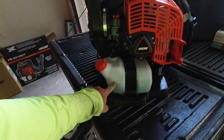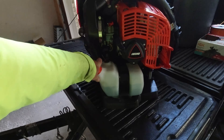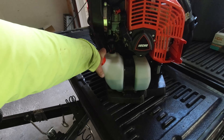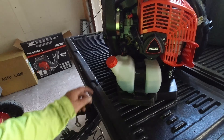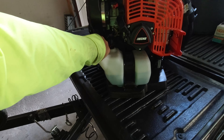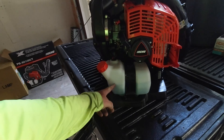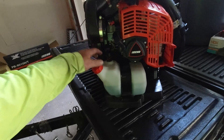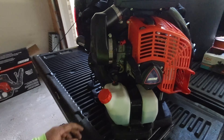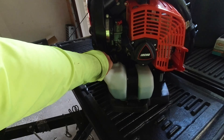I filled this up this morning and it's about halfway after maybe 22 or 23 yards today — just using it to blow off grass from walks, rocks, walkways, and clumps of grass on the yard. I could probably use this two days without filling it up, but I'll always fill my equipment up either at night when I get back or in the morning.